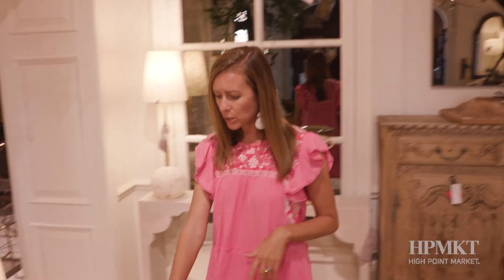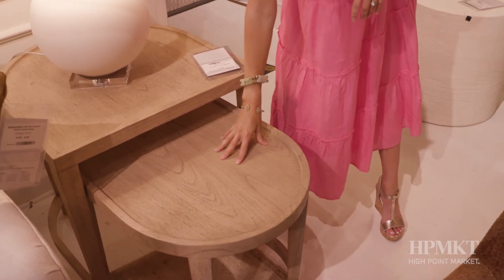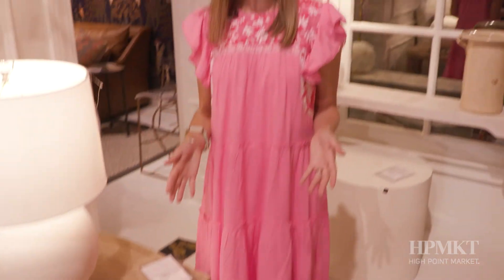Look at this gorgeous finish on this end table. This can be pulled out and used as a drink table. Beautiful wood grain here. Great contemporary piece.